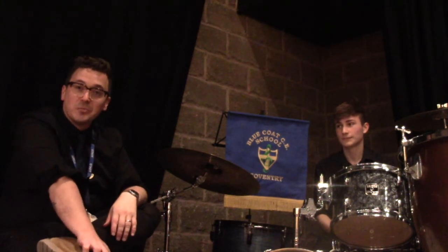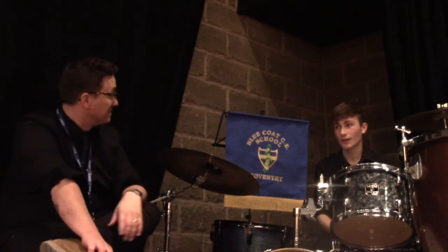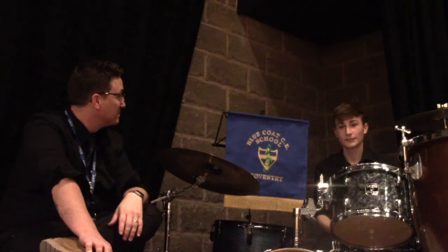My name's Mr Boxall, I'm one of the music teachers here at Bluecoat School. My name's Daniel Griggs and I take A level music.